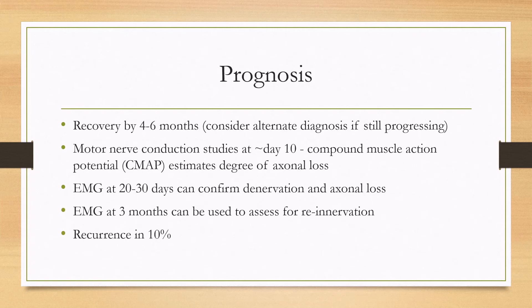In terms of prognosis, there is recovery by four to six months. If there is not recovery by that time, you'll want to consider an alternate diagnosis and may need to re-image or biopsy. You can do motor nerve conduction studies at day 10, and the compound muscle action potential (CMAP) will estimate the degree of axonal loss — for example, if the CMAP is only 10% of normal, there is estimated to be around 90% axonal loss.